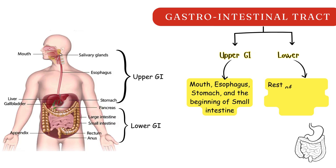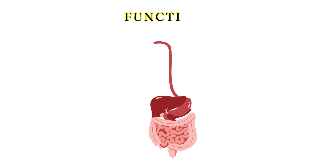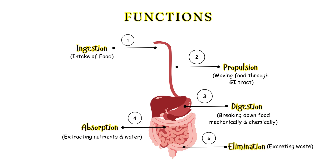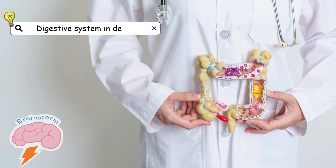Lower GI, consisting of the rest of the small intestine, large intestine, rectum, and anus. Essential functions these organs perform are ingestion, propulsion, digestion, absorption, and elimination. Let's now explore each part in detail.